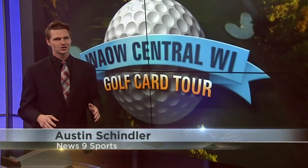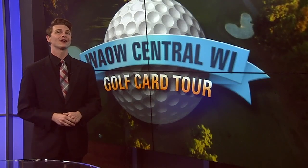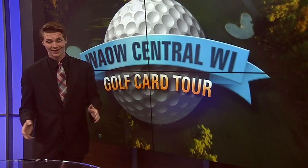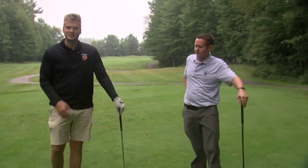Hit the links for another stop on our Central Wisconsin golf card. We'll send it out to Sports Director Keegan Hewitt in Iola, taking in another refreshing morning here in the North Woods. Welcome back to another round here on our Central Wisconsin golf card. Today we're out in Iola joined by Andrew here at Glacierwood Golf Course. Thanks so much for getting back out here for another year.